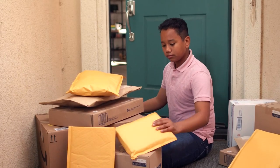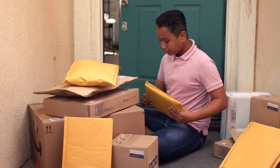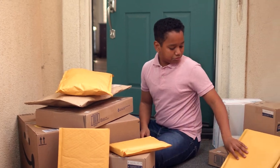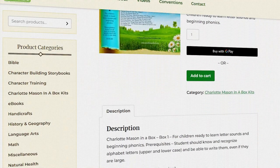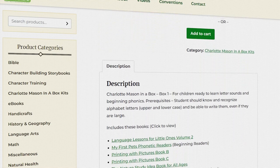But if that doesn't bother you, it is a good curriculum. Number six is Charlotte Mason in a Box. The idea is that you get a big box delivered to your door with everything you'll need for a full grade year, including manipulatives and books — it's really easy to use.